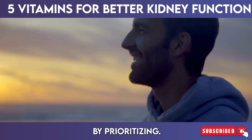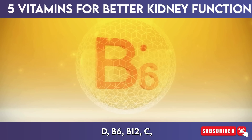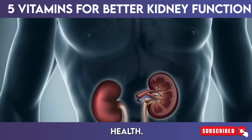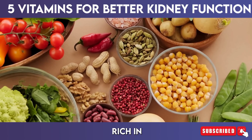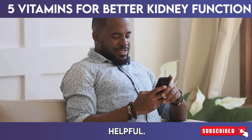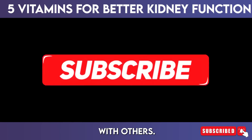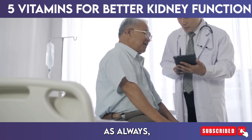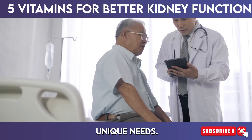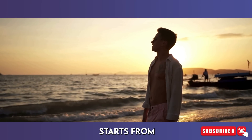Thanks for tuning in. By prioritizing these 5 essential vitamins — D, B6, B12, C, and E — you can take significant steps toward better kidney health. Remember, a balanced diet rich in these nutrients can lead to a happier, healthier life. If you found this information helpful, don't forget to like, subscribe, and share this video with others who might benefit. As always, consult with your healthcare provider for personalized advice tailored to your unique needs. Let's commit to taking care of our kidneys together, because a healthier you starts from the inside out.